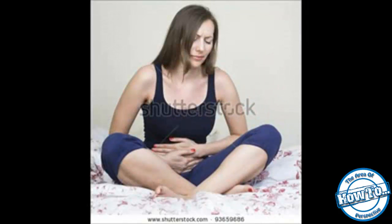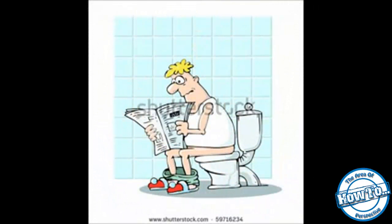This method also needs to be used with caution — read the instructions well. Natural laxatives: using foods that have a laxative effect can also be one of the solutions on how to relieve constipation fast.